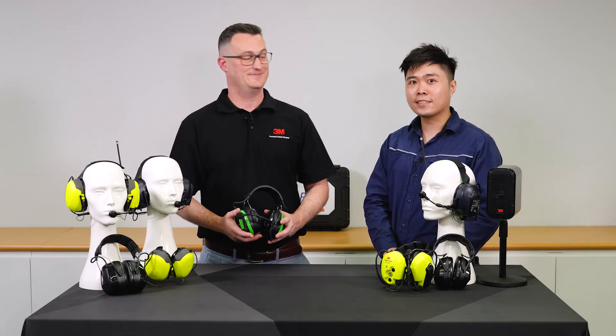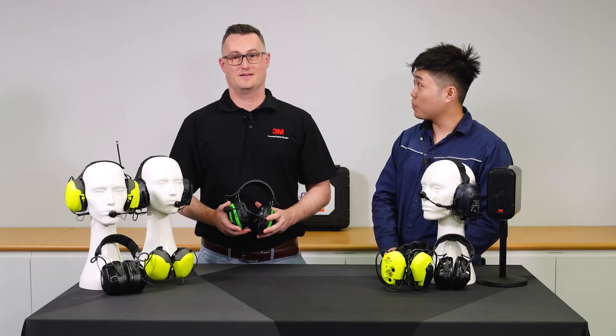I'm glad you asked. The latest and greatest from 3M is the new 3M Peltor WS Alert XPV. That sounds really interesting — can you tell me more about it?